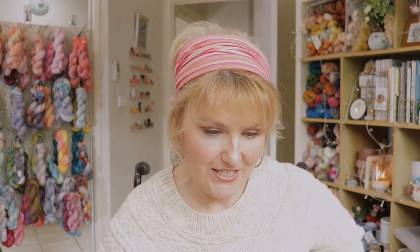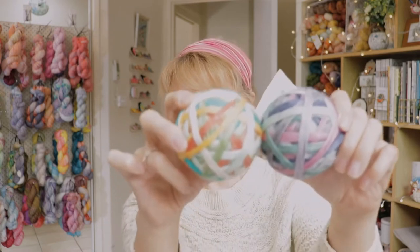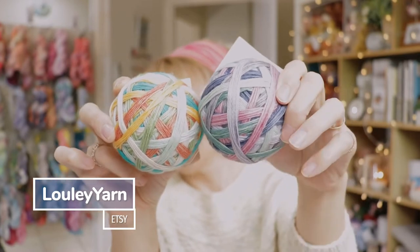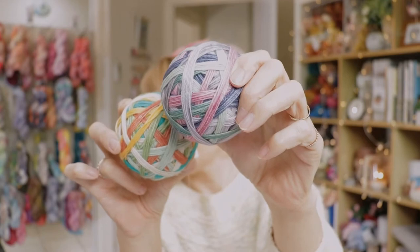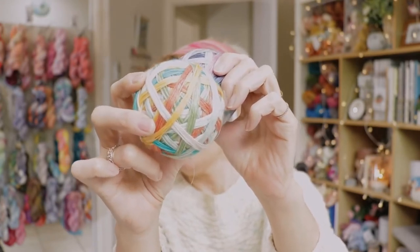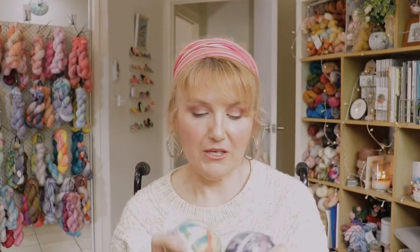I did buy some more Lulu yarn — the self-striping. I cannot help myself! There's a purpley-pink with some tealy greens, and a warmer one with saffron yellows and teals — really pretty. I'm going to enjoy knitting those up. One of these balls would look great in that Typhoon shawl. Thanks Louise and Deb — they upload to their Etsy store nearly every Saturday if you're interested in beautiful self-striping yarn.